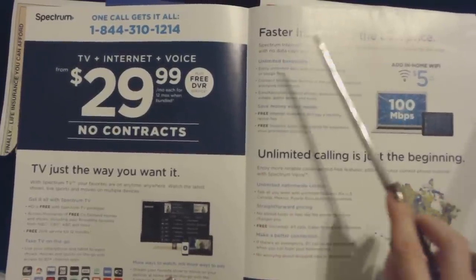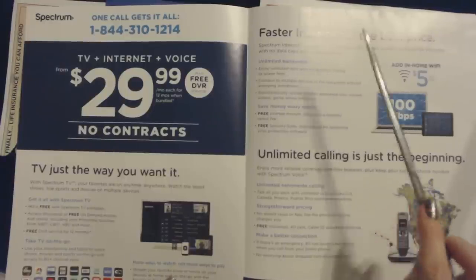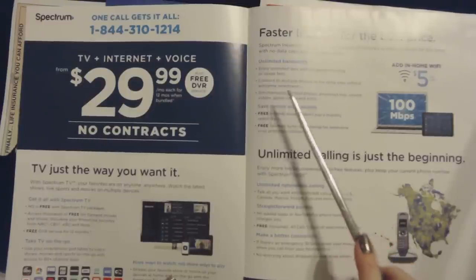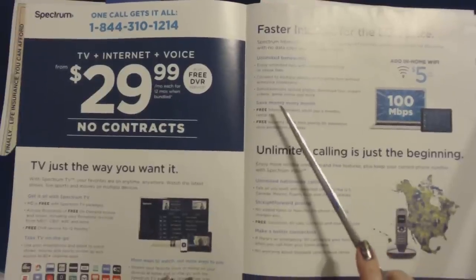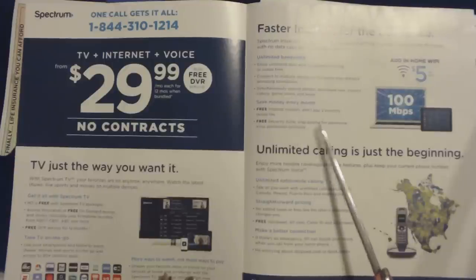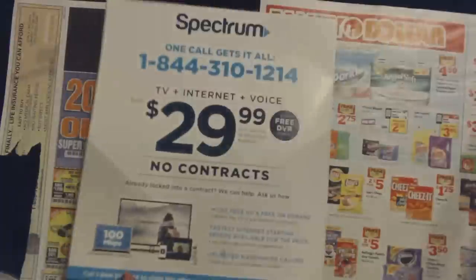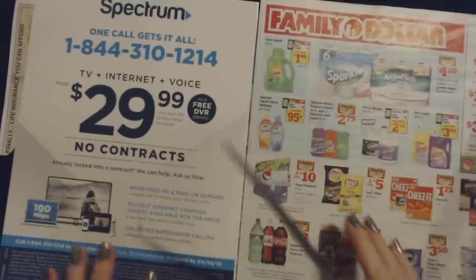Spectrum touts faster internet for the best price — the fastest internet starting speeds available, with no data caps and no modem fees. Unlimited bandwidth: enjoy unlimited data with no speed throttling or usage fees, and connect to multiple devices at the same time without slowdowns. You can simultaneously upload photos, download files, stream videos, game online, and more. Save money every month with a free internet modem and free security suite — stop paying for expensive virus protection software. You can add in-home Wi-Fi for $5 a month more. They're really pushing this deal.